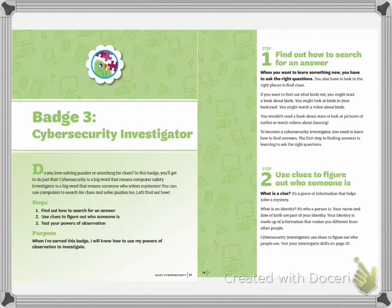The first step is finding out how to search for an answer. The next one is to use your clues to figure out who someone is if you need to, making sure you know how to figure out who's who in different information. And then test your powers of observation. The purpose is when you've earned this badge, you will know how to use your powers of observation to investigate.